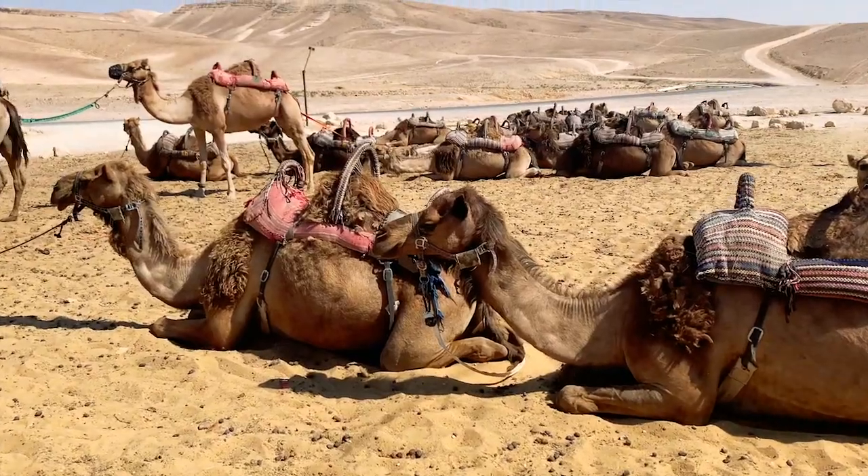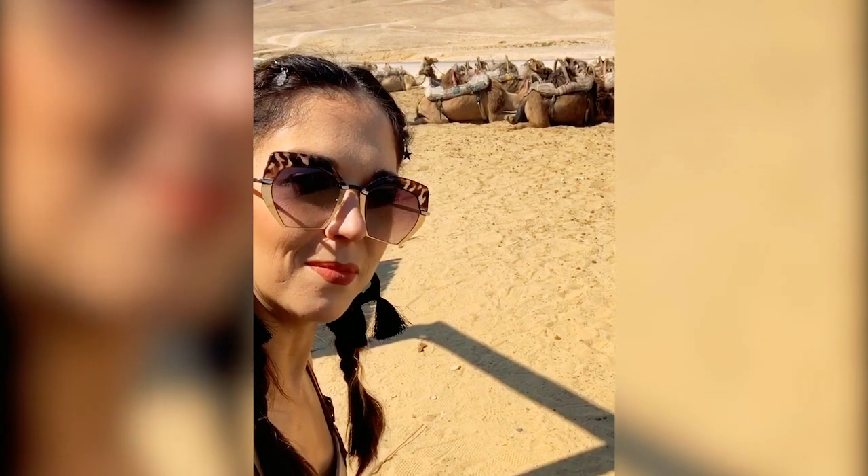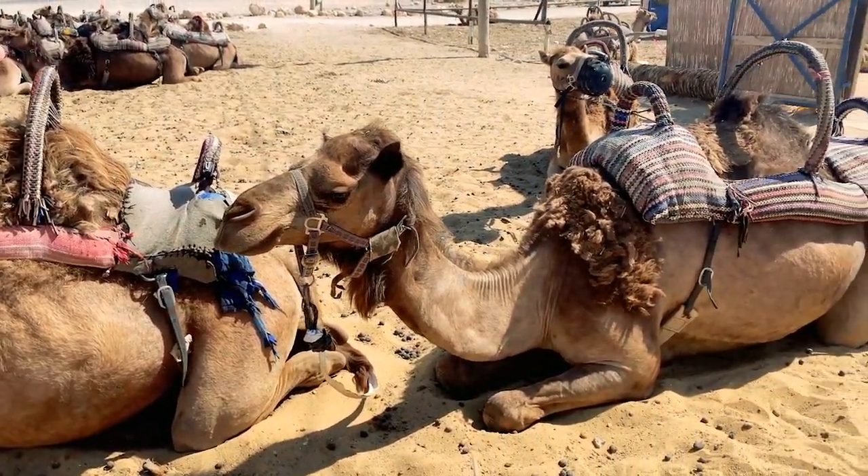Look at all those camels! Camels are incredible creatures that are specifically designed for the desert. They are truly amazing animals.